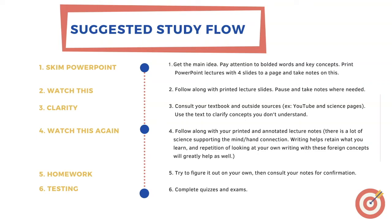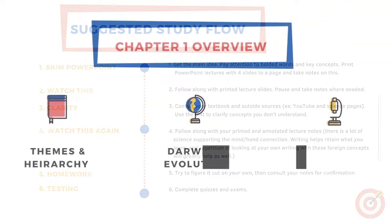Step five would be to complete the MyLab and Mastering Biology homework. The homework is a reinforcer now — it should be easier since you've gone over all of the concepts. Try to figure it out on your own, then consult your notes for confirmation. Step six, the final step, would be to complete the quiz for this chapter or module. So without further ado, let's get into chapter one.